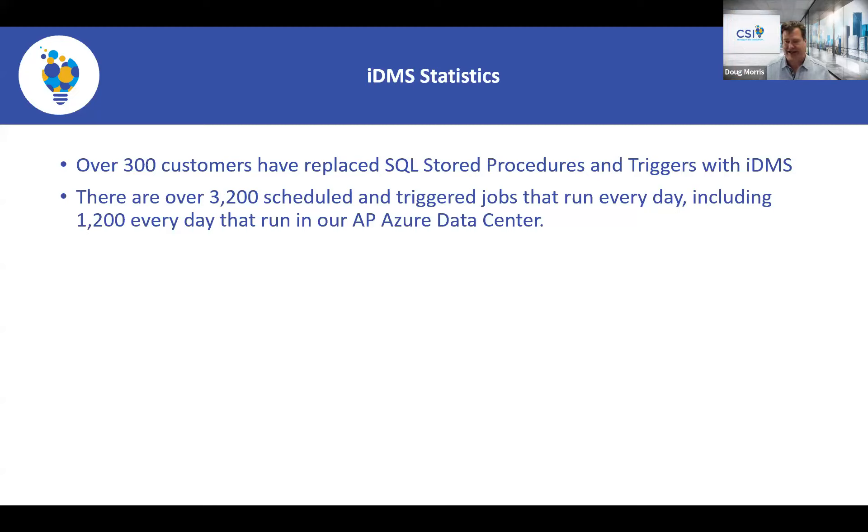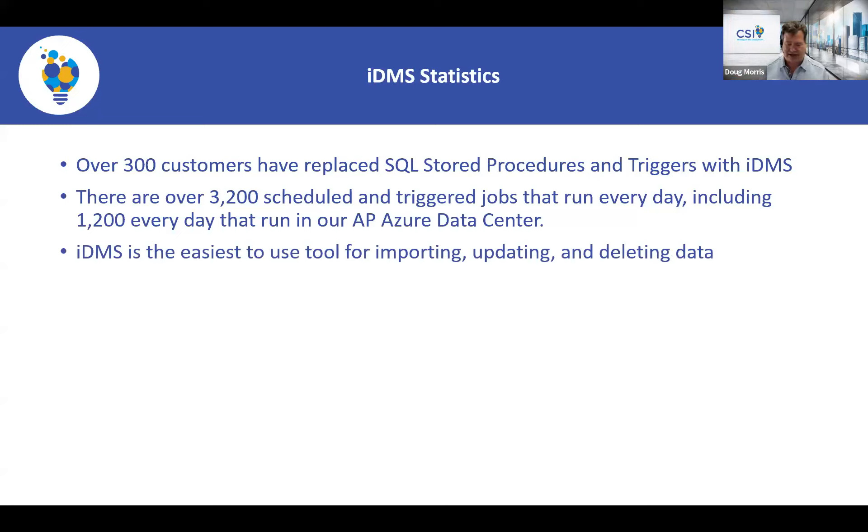There are some people out there saying they can replace stored procedures and triggers, but nothing is going to do it as easily as the Data Management Suite. We've designed this product to be very end-user friendly — we have full documentation, support staff standing by, and we're serious about making it easy. With some competing products, the more you use it the more you pay; that's not the case with the Data Management Suite.